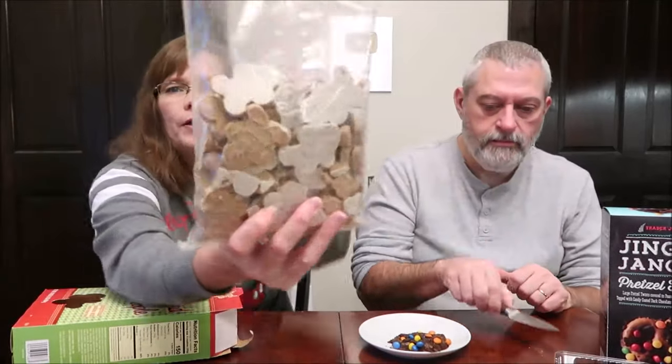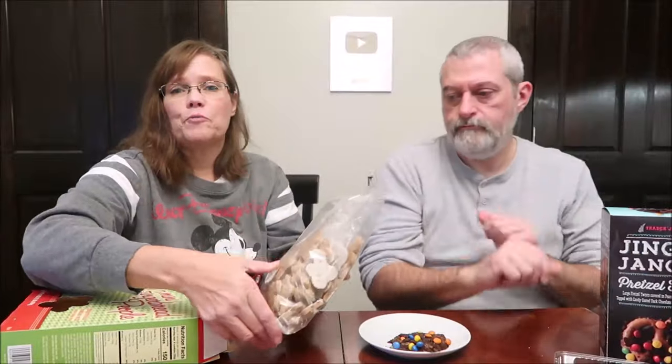These are Trader Joe's mini gingerbread people — gingerbread cookies with white fudge icing. What convinced me to get these was the white fudge icing. I'm glad they put a window on the box — if I hadn't seen the icing on them through the window, I wouldn't have bought them. If they had been just plain gingerbread, and you know me, I want to get the sweetest thing possible.